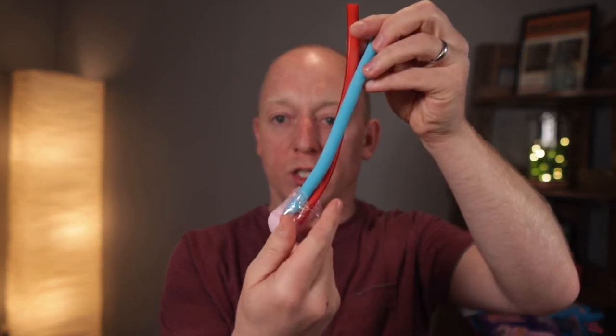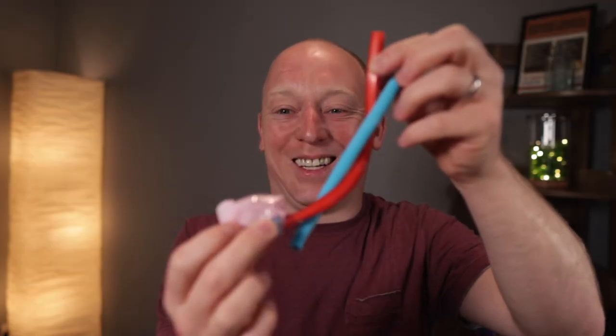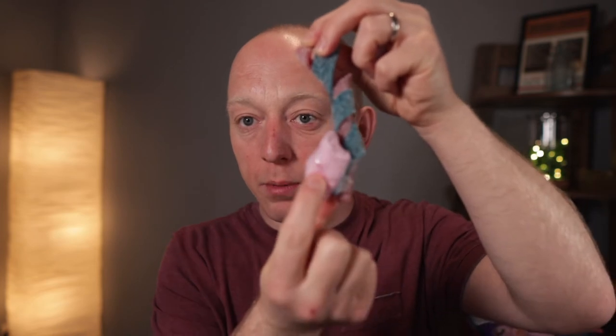As the testicle twists, the artery and the vein start to twist around each other. And as it kinks, the blood supply stops going down to the testicle. And then as the testicle twists, it starts to go higher up — which is why we get a high-riding testicle, a testicle that's higher up in the scrotum than it should be.